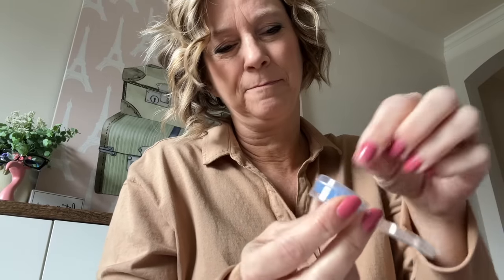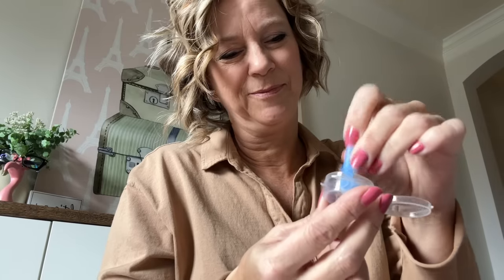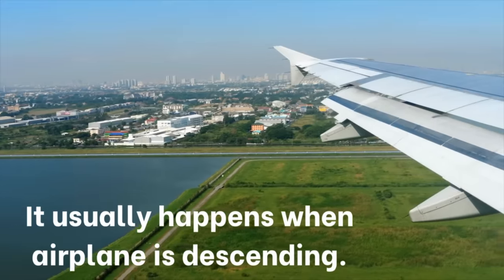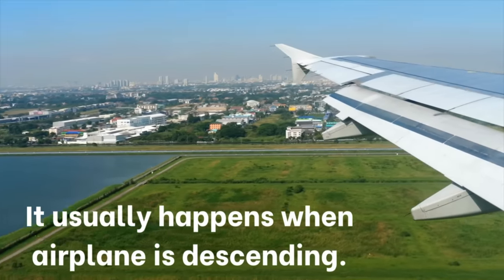They're called EarPlanes, and there's even an app you can download — though you'd need to be connected to the airplane's Wi-Fi for it to tell you when pressurization changes and when to put them in. One helpful tip: they're easy for big fingers to use. You just pull your ear way up, as the directions say, and they go in easily.